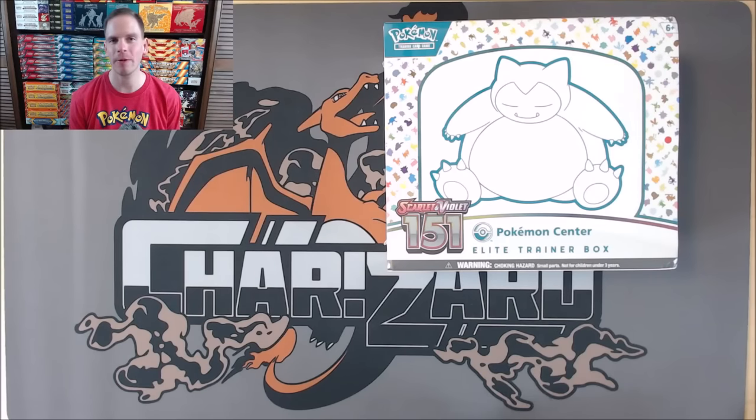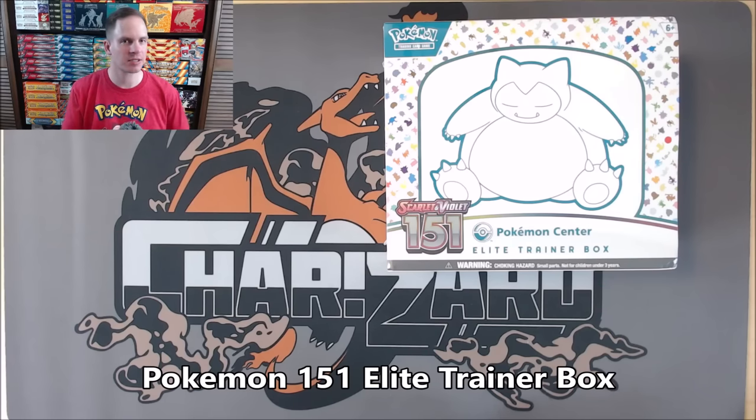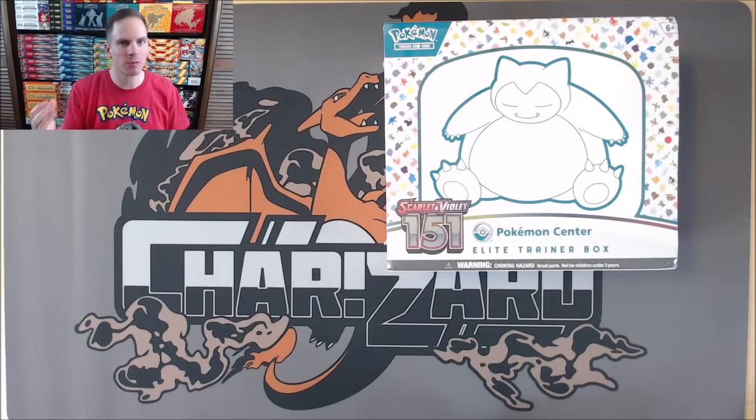Hey YouTube, this is Primetime Pokémon. In this video, I'll be opening up a Pokémon Center exclusive Pokémon 151 Elite Trainer Box. This set, a special expansion, is brand new. Today, September 22nd, 2023, is the official release date for this special expansion. This is a set I've been highly anticipating. I've been waiting for it to release — it will be very nostalgic and I can't wait to open up the packs within this Elite Trainer Box.